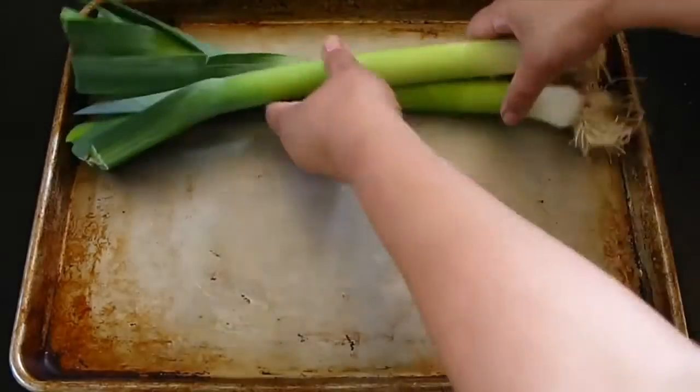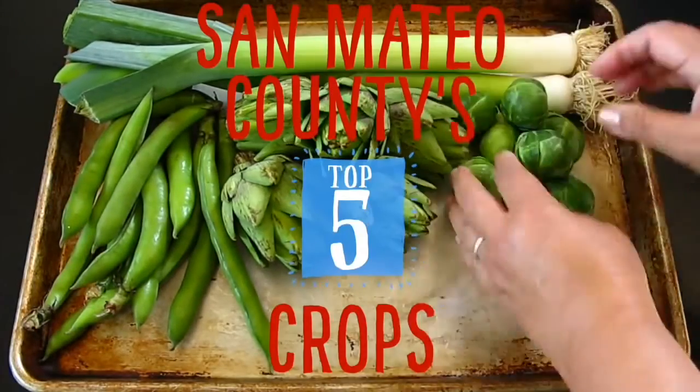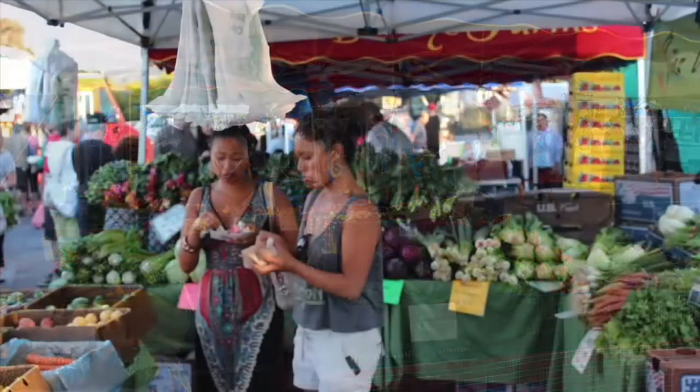By the way, did you know that leeks, fava beans, artichokes, Brussels sprouts, and English peas are the top five crops grown by farmers in San Mateo County? So the next time you're at the market, be sure to fill your basket with a variety of fruits and vegetables.